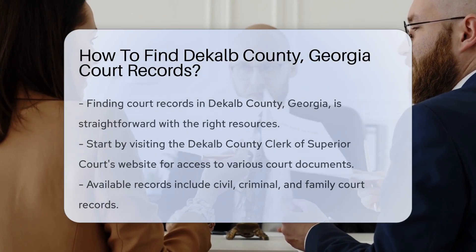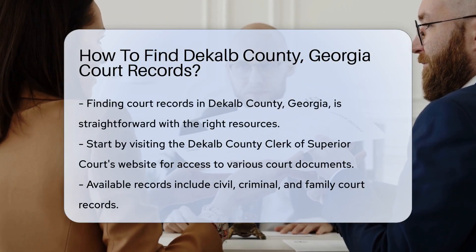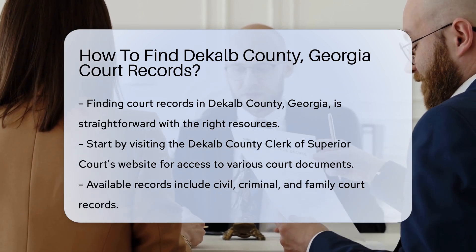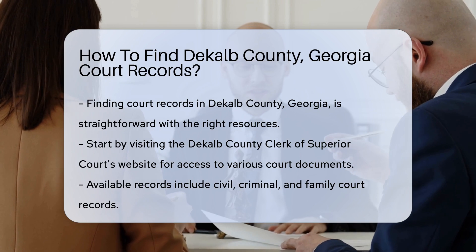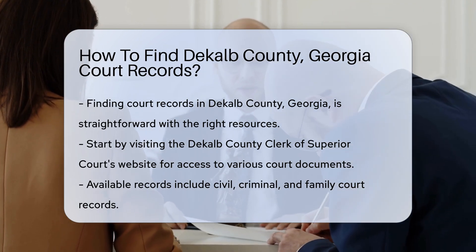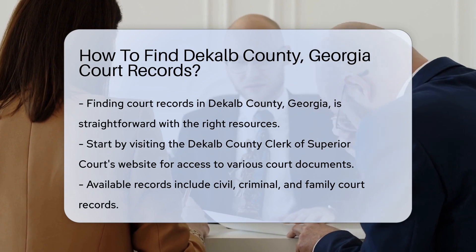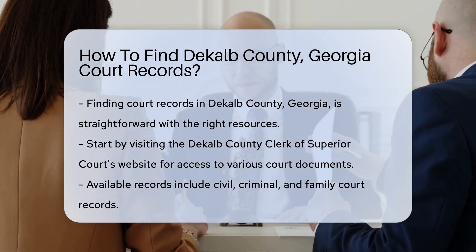Finding court records in DeKalb County, Georgia can be straightforward if you know where to look. Start by visiting the DeKalb County Clerk of Superior Courts website. This site provides access to various court documents. You can search for civil, criminal, and family court records online.